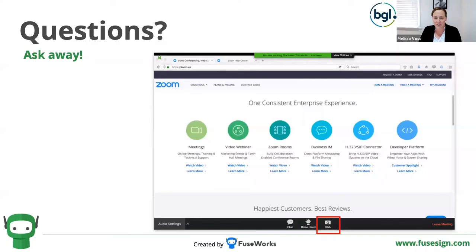Any questions at all, ask away. Daniel's on standby for answering things and interrupting us where he deems fit, and we'll also loop back at the end if there's any time for questions.